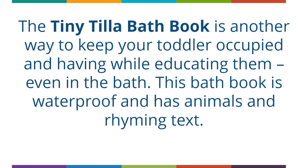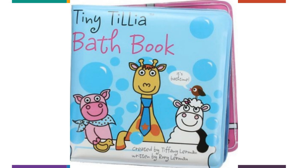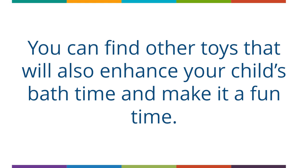The Tiny Tiller Bath Book is another way to keep your toddler occupied and learning even in the bath. This bath book is waterproof and features animals and rhyming text. You can find other toys that will also enhance your child's bath time and make it a fun experience.